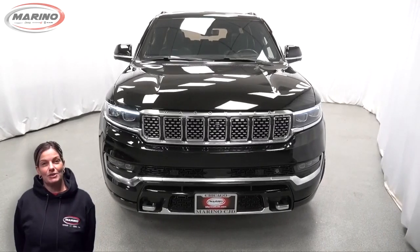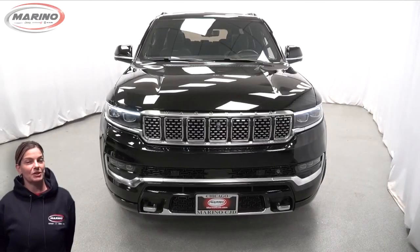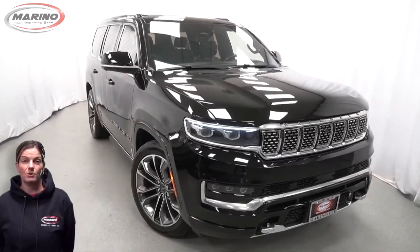Looking for a highly equipped SUV with all the right options and reliability? We'll take a look at this 2022 Jeep Wagoneer Series 3 in Diamond Black Crystal Pearl.